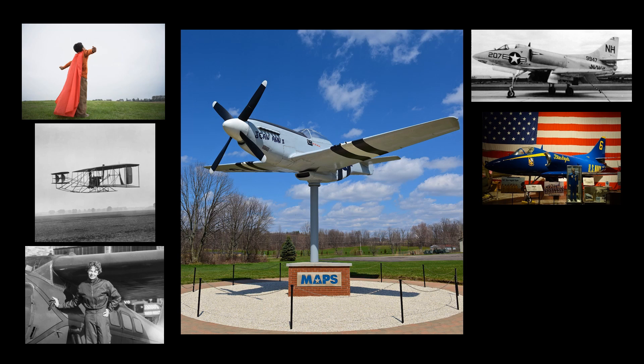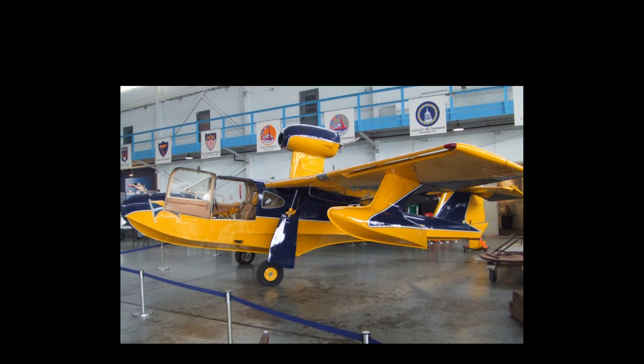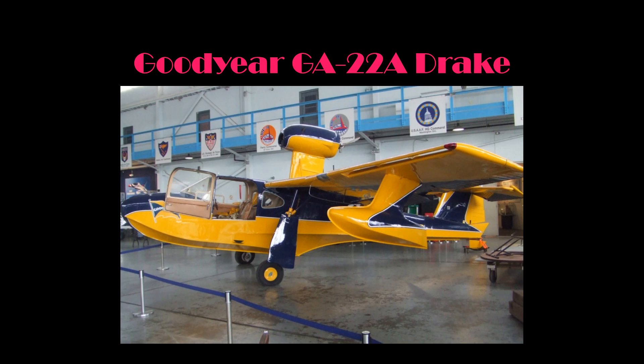In some cases, we have dedicated specific aircraft to local men and women. If this is the case, we will discuss why we decided to dedicate an aircraft to them. In this video, we will be introducing you to one of the more unique aircraft in the MAPS collection, the Goodyear GA-22A Drake.